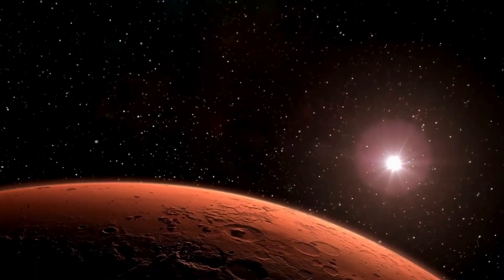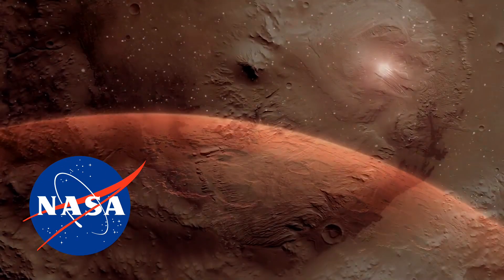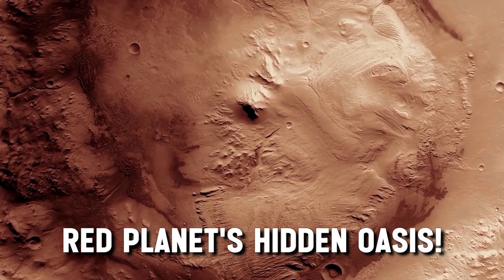Water on Mars? Not a dream anymore. Join us as we explore NASA's groundbreaking plan to tap into the Red Planet's hidden oasis.